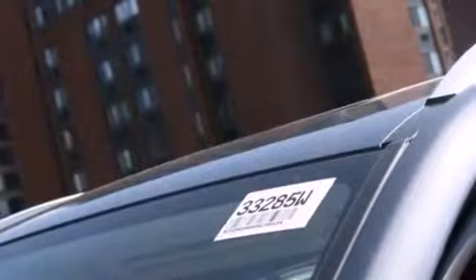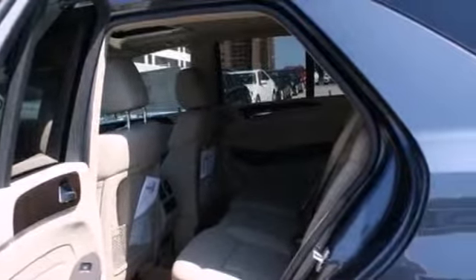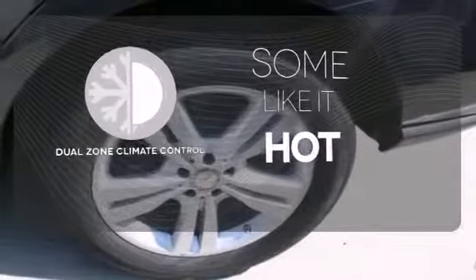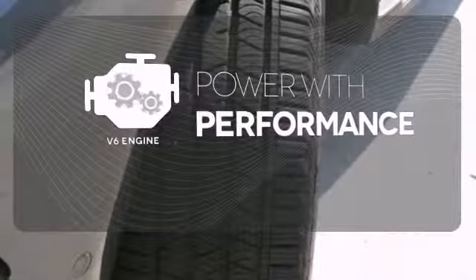Features include Bluetooth wireless and a moonroof. It also comes with heated mirrors, wood grain interior trim, and automatic climate control. Dual zone climate control lets you and your passenger pick a personal temperature. The V6 engine finds the sweet spot between efficiency and power.